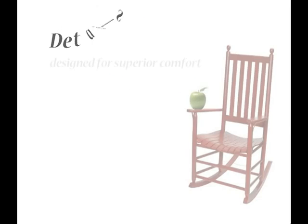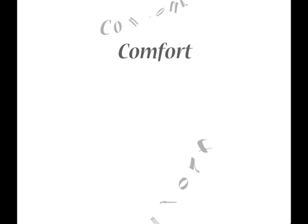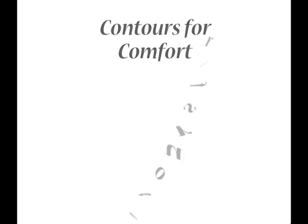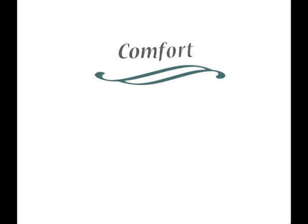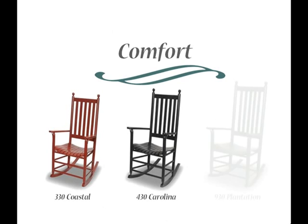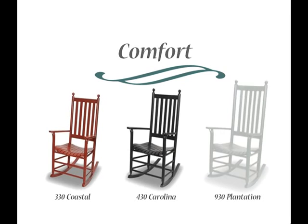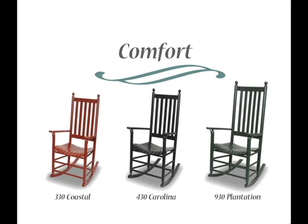We offer details designed for superior comfort and durability through quality construction. Let's start with comfort. We create contours for the human body and contours for comfort. People come in different shapes and sizes, and so do our chairs. Our coastal, Carolina, and plantation rockers are sized differently to accommodate different sitting styles. Whether you are petite, sit tall, or like a roomy seat in back, a Troutman rocker offers more comfort variety than the one-size-fits-all breed of rocker.